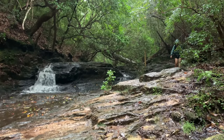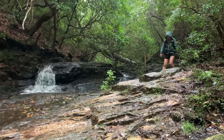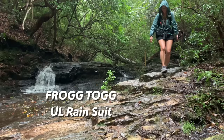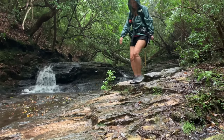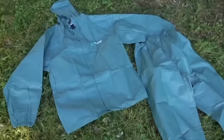First things first, because not everybody wants to spend a hundred plus dollars on a raincoat, my favorite budget rain jacket is the Frog Togs Ultralight Rain Suit. It is a rain suit, so it comes as a combo with the jacket and the pants, and it only costs about $20. You can get it at your local outfitter, Walmart, or online on Amazon.